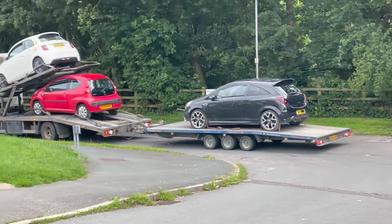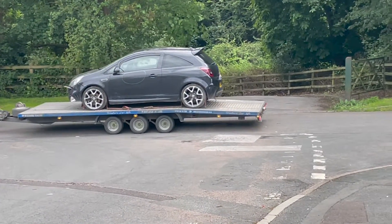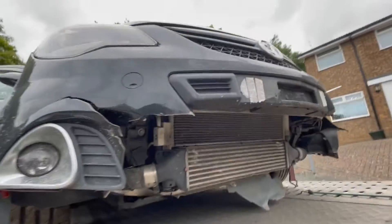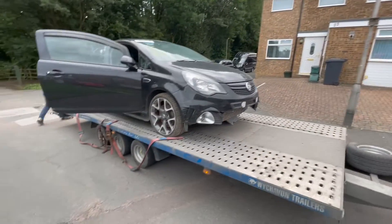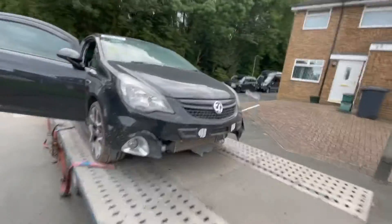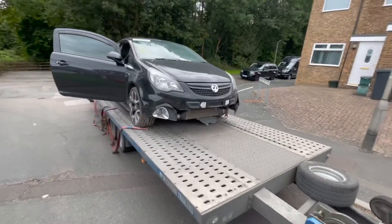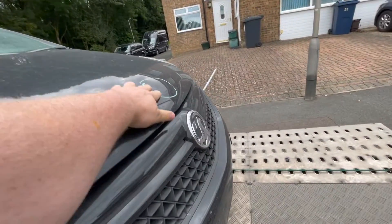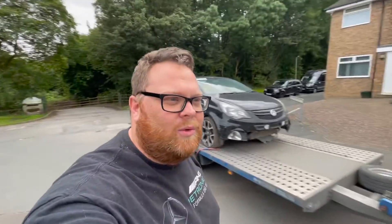And there she is, just being delivered. We'll see what damage there is that Copart were telling us. It's started, so that's a good start already. We'll take a further look at the damage under there in a minute. I didn't notice that on the pictures, even though it's circled. We'll let the man unload and we'll have a full look in a minute.